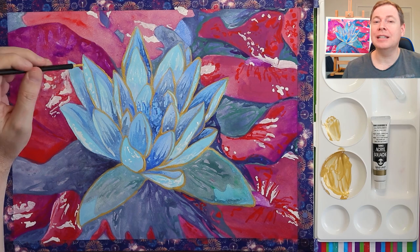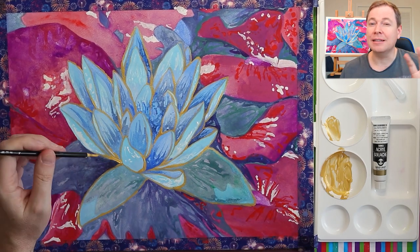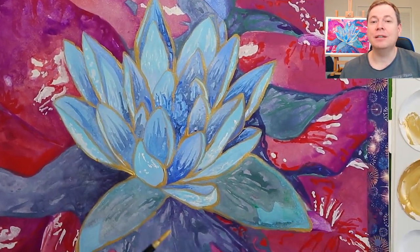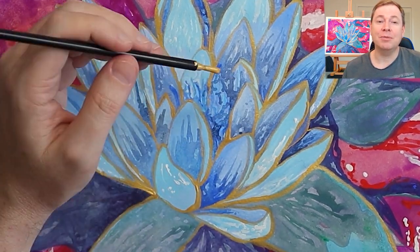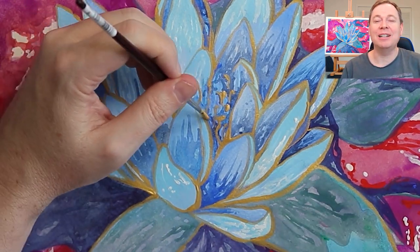I also decided to do some edging work and some different techniques on the lily pads as well. And so I end up with something that I'm really, really proud of and really happy with this piece. I hope that you've enjoyed watching this as well.